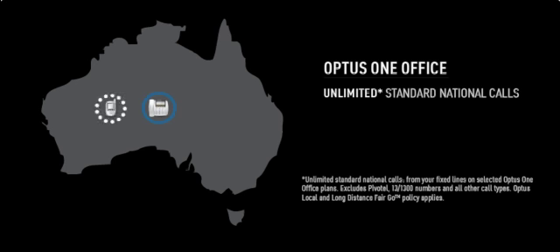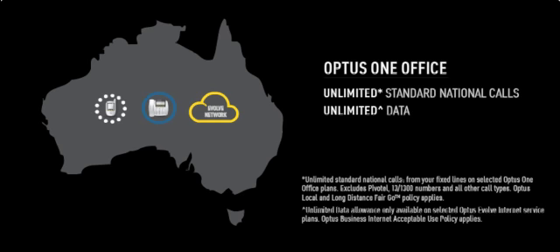If a dependable internet service is critical to your business operations, you can also add an Optus Evolve internet service, which has the option of unlimited data. It's a reliable, business-only internet solution that is 99.9% available — a business-grade service you can depend on.